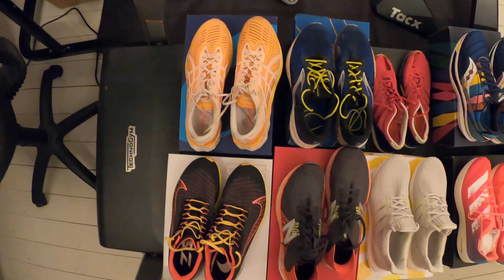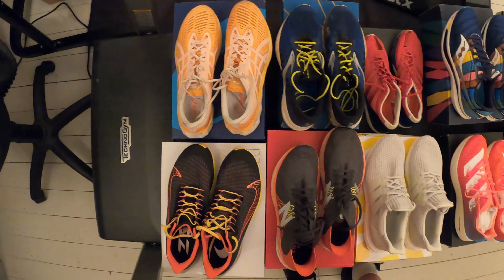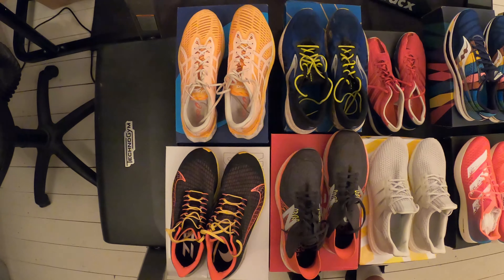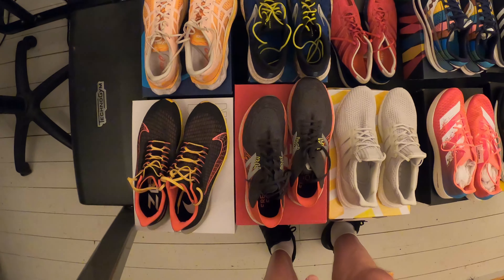I've got three shoes which I consider in the everyday class and I'm going to rate those three in the order in which I like them most. We've got the orange pair there as the Nova Blast, the Pegasus 37 - which is actually a Nike narrow version - and then the New Balance 1080 V10. I'll pick out my third and least favourite shoe of those three and bring it up to the computer for a closer look.